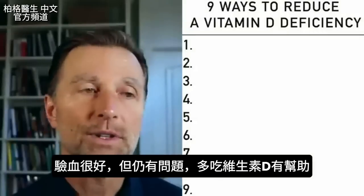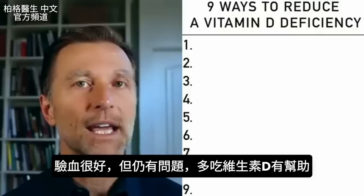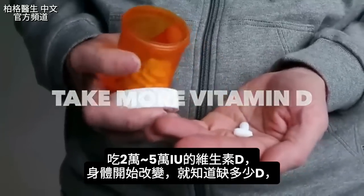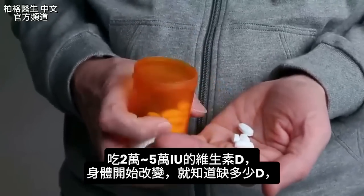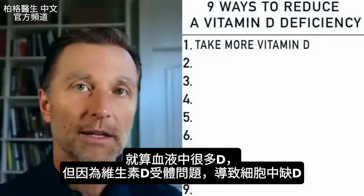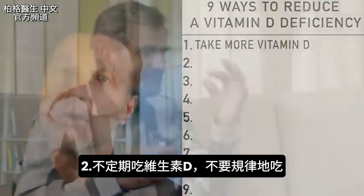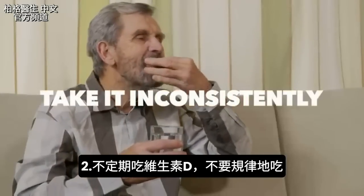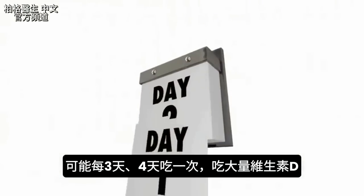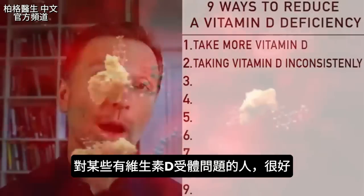So beyond checking your blood — which is good to do — if you still have problems, you're probably going to benefit from taking more vitamin D. Number one: take more vitamin D. It's that simple. You might need 20, 30, 40, or even 50,000 IUs. If you start seeing changes, then we know — regardless of how much vitamin D you have in your blood — that you were deficient at the cellular level because of a vitamin D receptor issue. Number two: take it inconsistently. Instead of taking it on a regular basis, you might want to take it once every three or four days in a good amount. That appears to be a good strategy for certain people who have a problem with the vitamin D receptor.